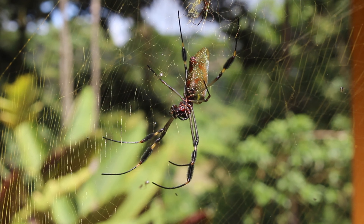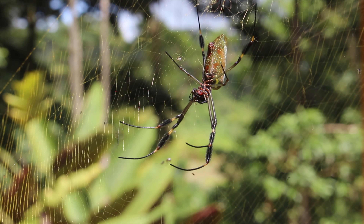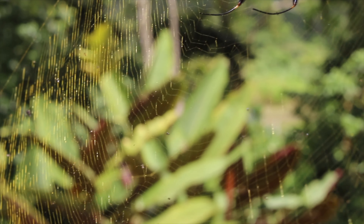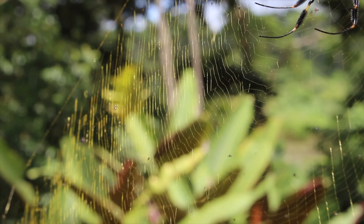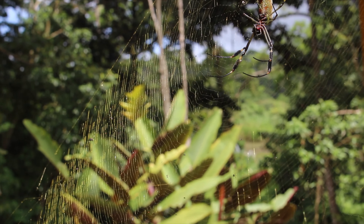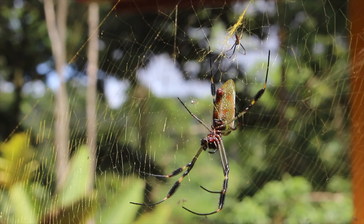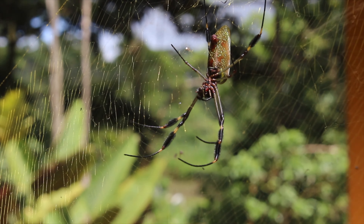Here guys, we have one of the cooler spiders in Costa Rica — this is the Golden Orb Weaver. It gets its name because the silk that these guys spin, if looked at at the right angle, is actually a shimmering gold coloration. These are very cool, large spiders.